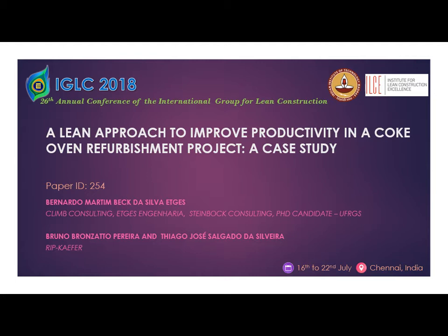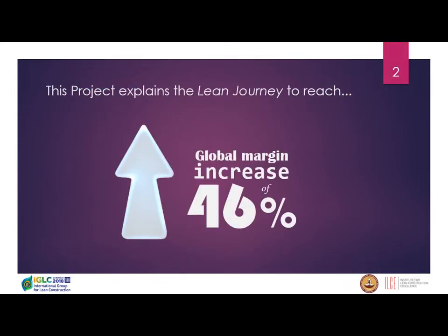Last month I started as a PhD candidate at the Federal University in Porto Alegre, Brazil as well. The title of the case study is a lean approach to improve productivity in a coke oven refurbishment, and I'll start by presenting the main result: a global margin increase of 46%, which made our client very happy.